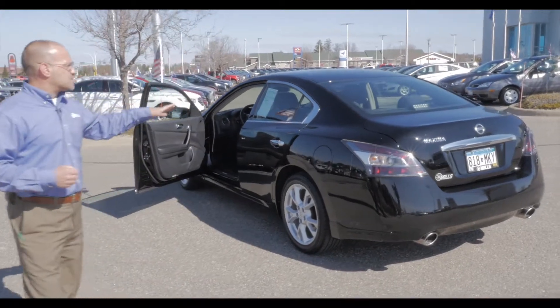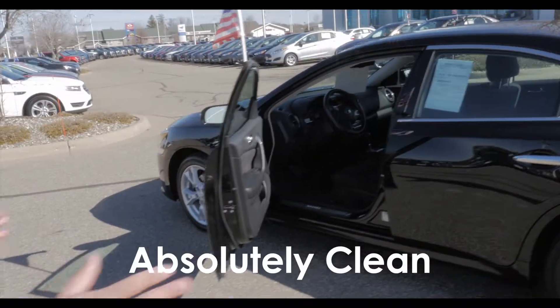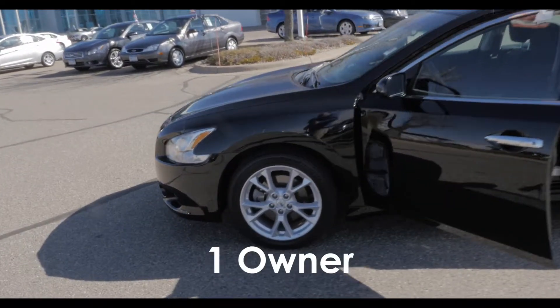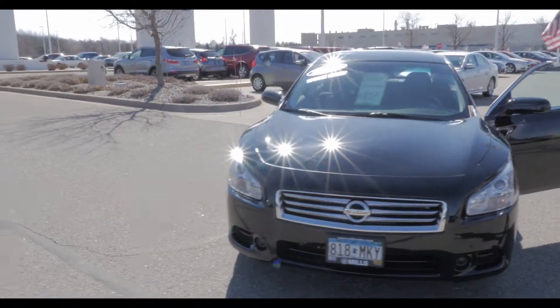What we're looking at here this morning, this happens to be a 2013 Nissan Maxima 3.5 liter S. And I got to tell you, this car is absolutely clean. We're going to get some good pictures of it and you're going to see. It's a one owner vehicle with just a little over 20, just under 21,000 miles on it. So super low mile car for a 2013.